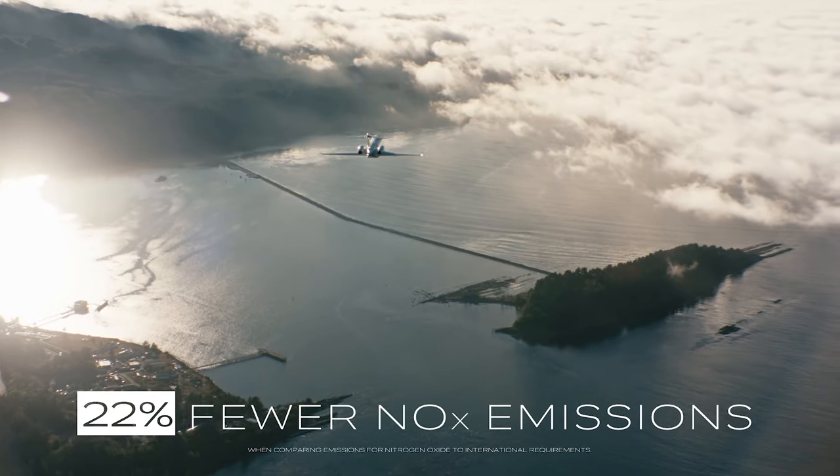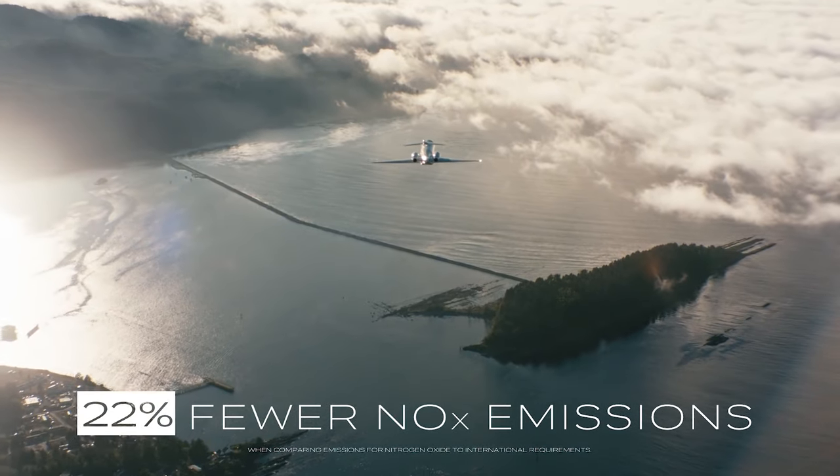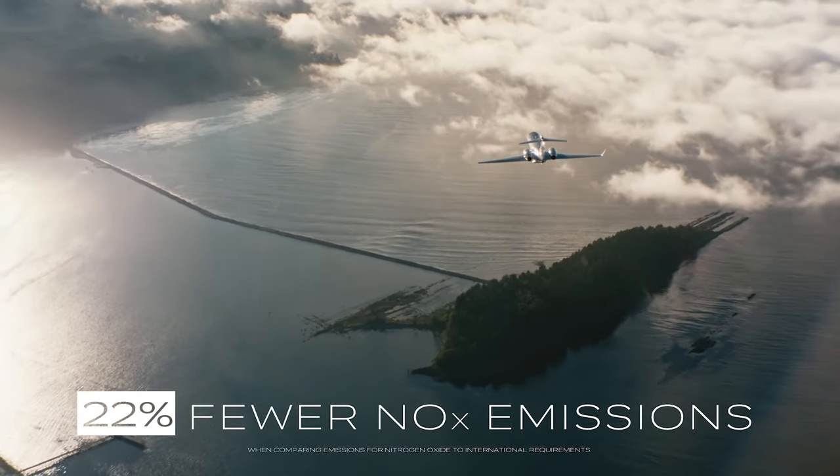This combination also results in reduced operating and maintenance costs, as well as an aircraft that supports environmental sustainability.